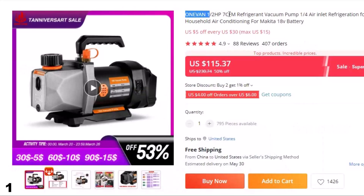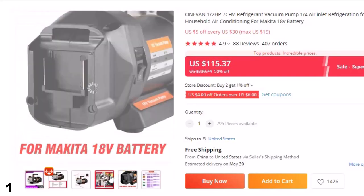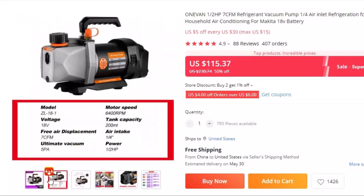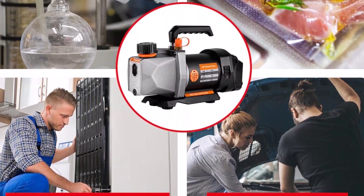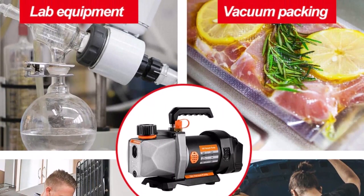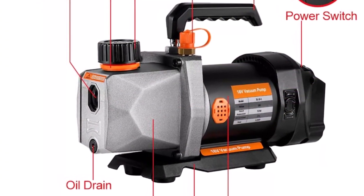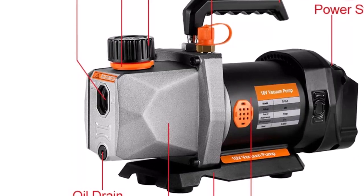Number 1: Vever 1/2HP 7 CFM Refrigerant Vacuum Pump. This vacuum pump is here with 50% price off — now you can get it at around $115. This powerful vacuum pump is designed to quickly and efficiently remove moisture and air from refrigeration systems. Its compact design makes it easy to use in transport, while its 1/4 air inlet ensures a secure and efficient connection. It is also compatible with Makita 18V batteries, providing added convenience and versatility. Upgrade your household or car air conditioning equipment with this pump and enjoy its powerful performance and convenience. This is the best option for you to buy.